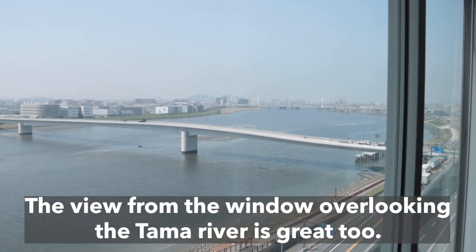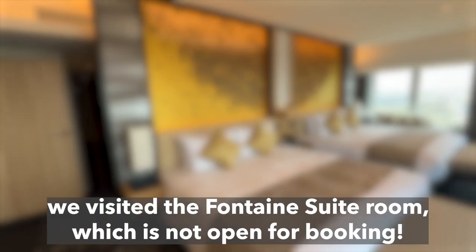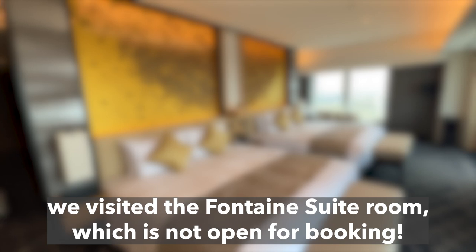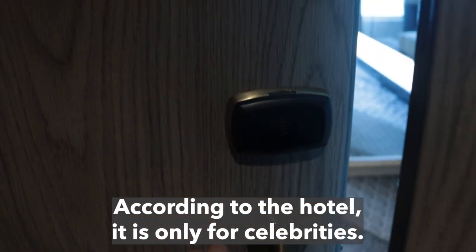The view from the window overlooking the Tama River is great too. Last but not least, we visited the Fontaine Suite Room, which is not open for regular booking. According to the hotel, it is only for celebrities. Although we cannot stay, let's have a look.